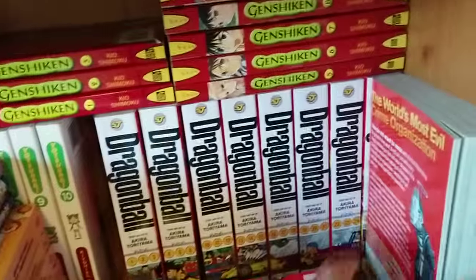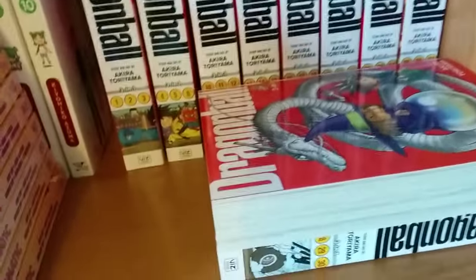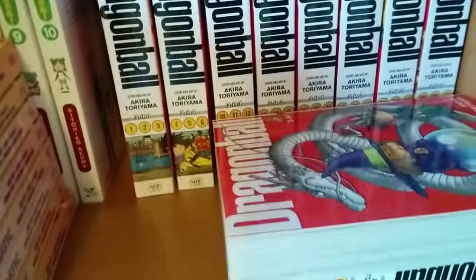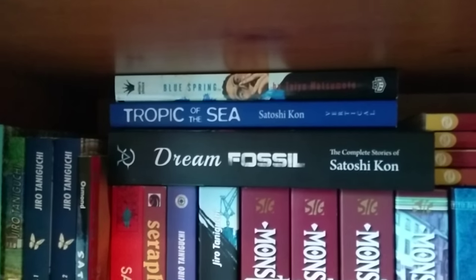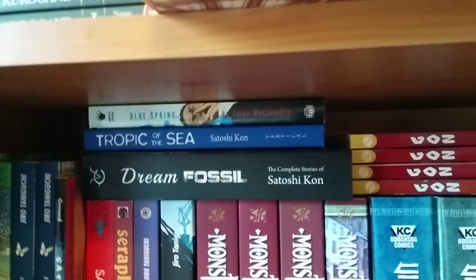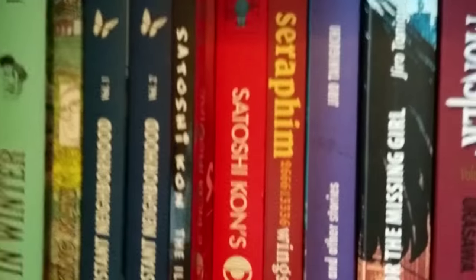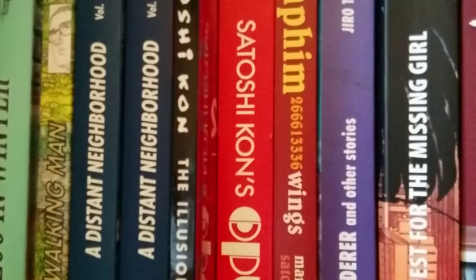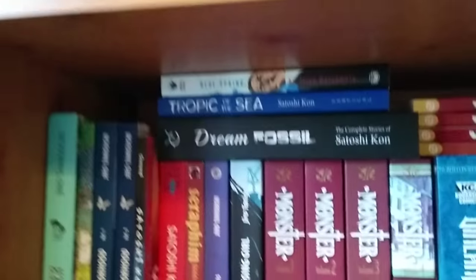Maybe I'll do a video about the Dragon Ball books alone — a kind of buyer's guide — because I know a lot of people ask me about page quality and which edition is good. Down here we've got Dream Fossil, Blue Spring, and Tropic of the Sea. Blue Spring is by Taiyo Matsumoto, my favorite mangaka. We've also got Seraphim 2666013336 Wings — that is the title — and Opus, also by Satoshi Kon. It's disappointing that only after Satoshi Kon passed away has his manga been released, but I'm very glad Dark Horse have released it.